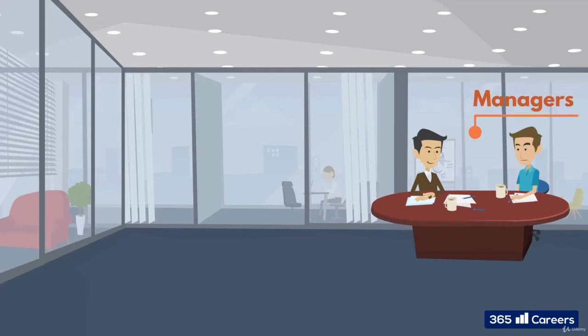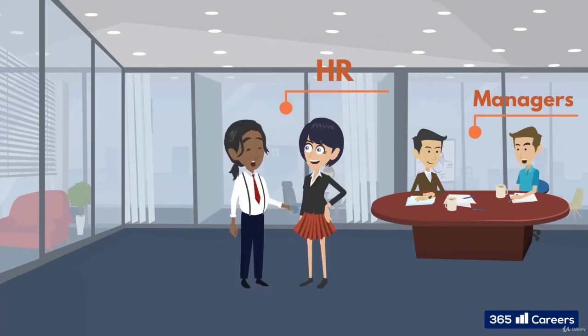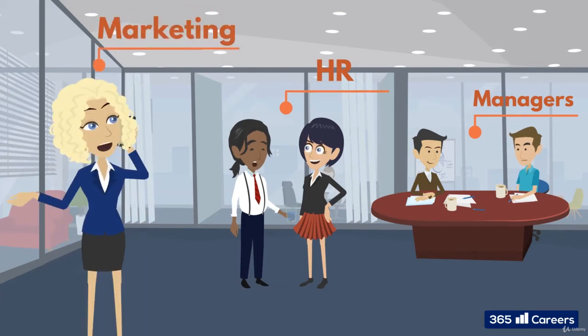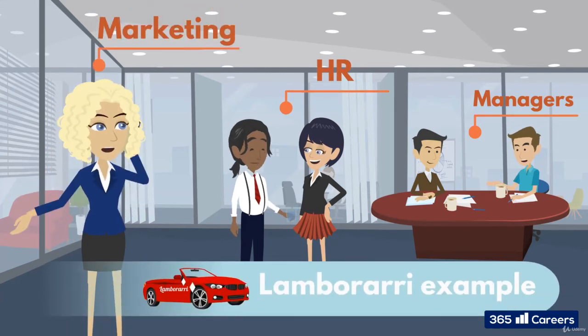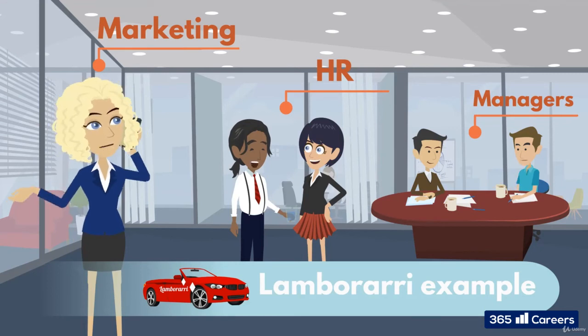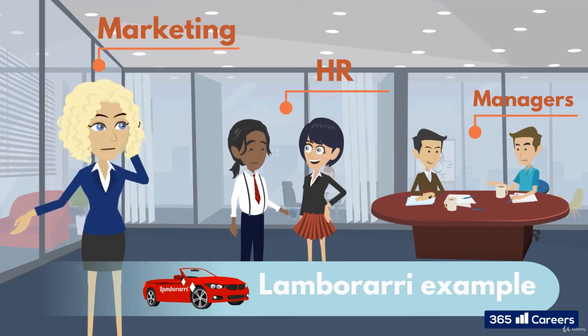For example, Lamberari need to provide us with managers from other showrooms to train new ones. HR need to assign people to the hiring of staff, their marketing team needs extra resources to advertise, and they need to hire out contractors for the building work. There are many fields that go into executing a project and we will have to consider them all and how they interconnect.